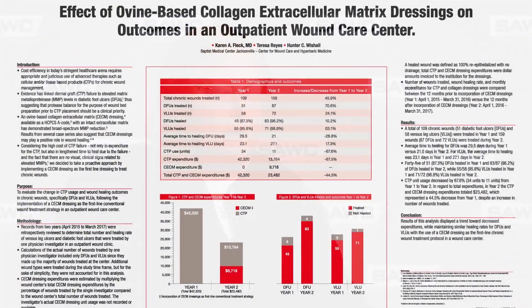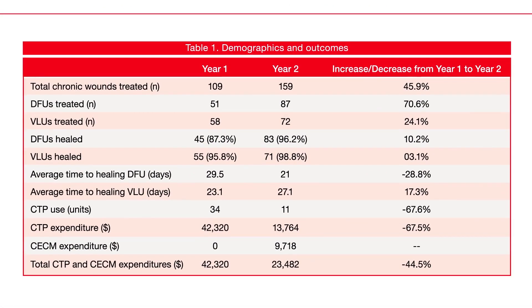The second year was when I started to use the collagen extracellular matrix on almost all my wounds from the very beginning. When we compared the results, you'll see in table one that year one we treated 109 total wounds and in year two 159 total wounds, both including the DFUs and VLUs.